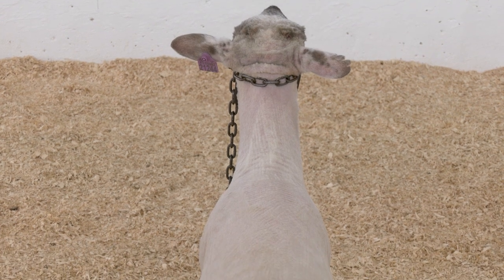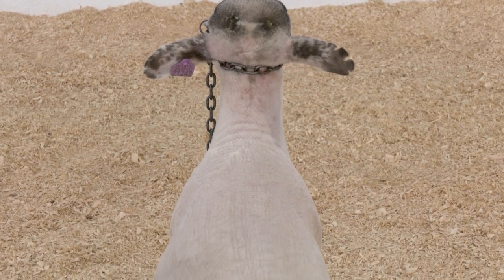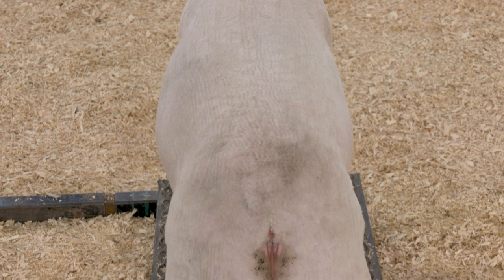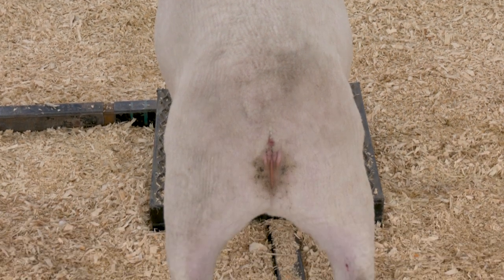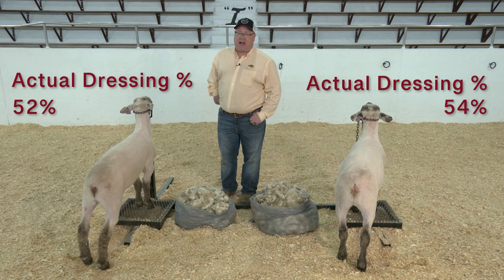Lamb A, weighing 115 pounds, is trimmer and doesn't have quite as much muscle — he's probably not ready for market. Lamb B, weighing 130 pounds, has enough muscle and fat that not only will he have the higher hot carcass weight, but we expect him to have the higher dressing percentage as well.